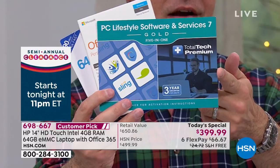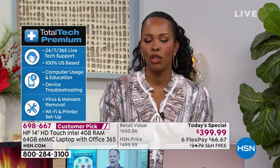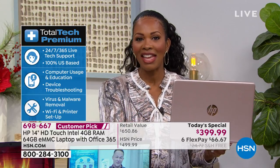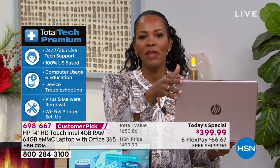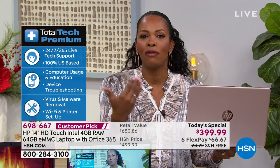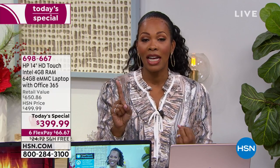Number three — and possibly the most important — is three years of Total Tech Premium support. If you have any technical issues, you have professionals you can contact. That privilege alone would cost about $119, but it's included here. When you're using a computer with personal and financial information on it, you don't want to be left to your own devices if something goes wrong.